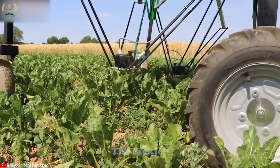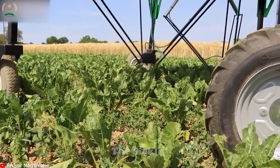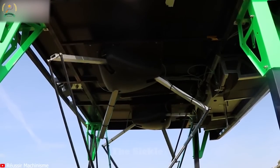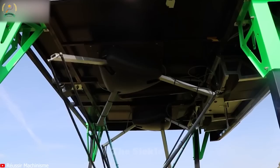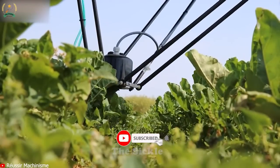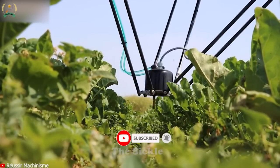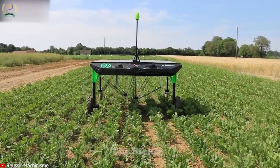With precise weed control, the Eco-Robotix Weeding Robot helps farmers reduce herbicide use and minimize impact on the environment. It easily traverses fields, effectively removing weeds without harming surrounding crops. This innovative robot not only saves time and labor, but also promotes sustainable farming practices.